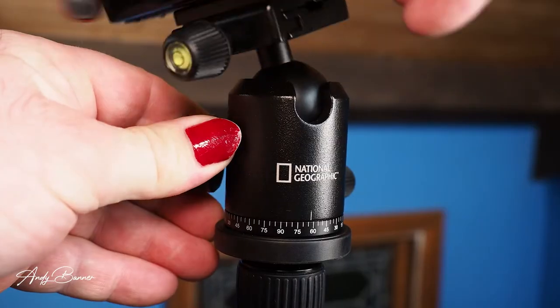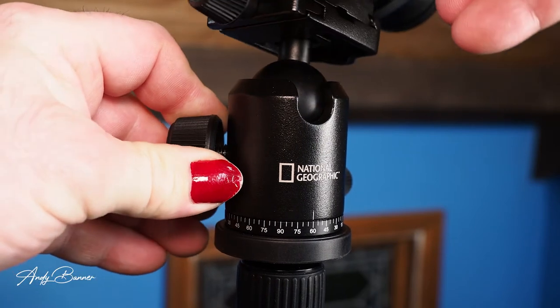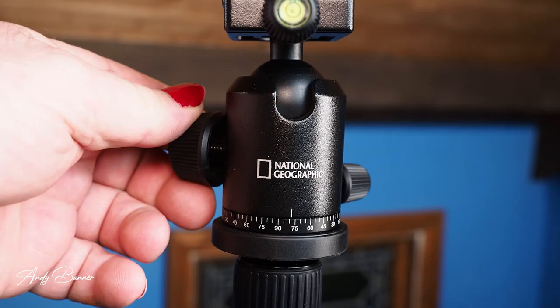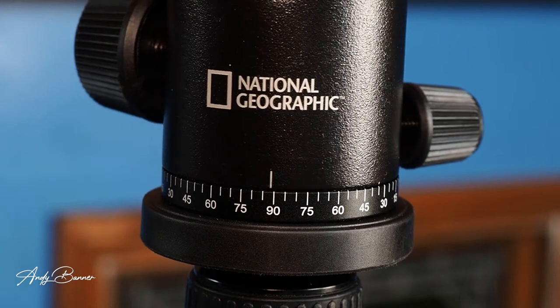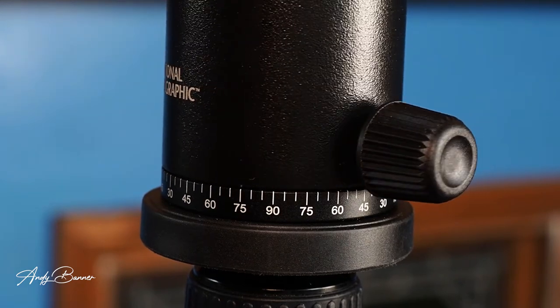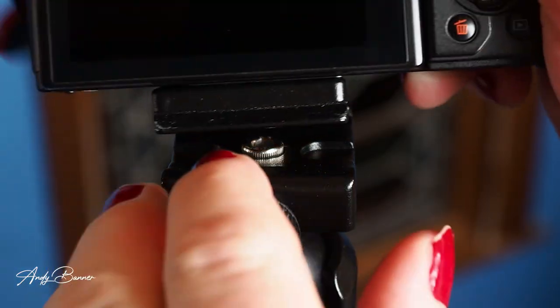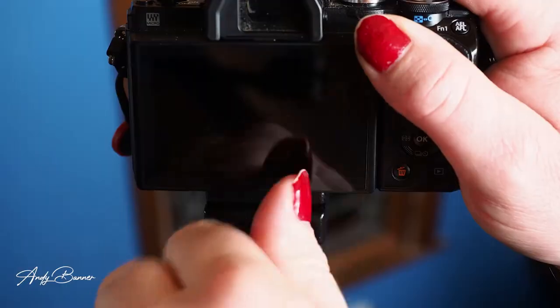The main knob that tightens the ball itself doesn't have a great deal of finesse — it will take some practice. To start with it's essentially on or off, but as you get used to it you get more control over the friction. If you're not careful and you undo it too far, your camera's going to go thwack. The ball head isn't great. That said, it has a degree-graduated rotating base to allow smooth panning, and the panning movement is actually rather smooth — no complaints about that. On top of the ball head is an Arca Swiss style plate and two small circular spirit levels.